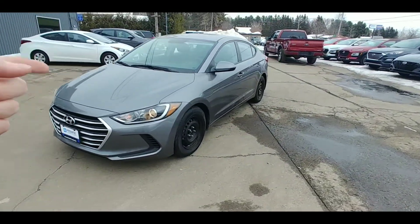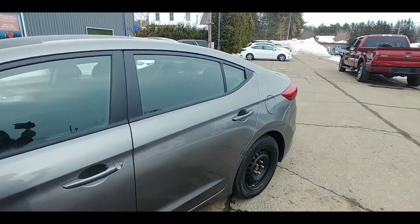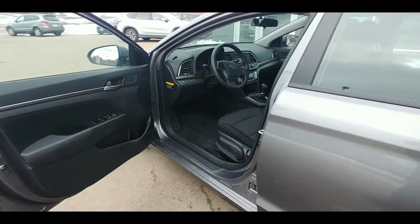This car has the H Promise certified pre-owned designation because it's a former Hyundai new car, and it's still available to have amazing certified pre-owned offers as far as interest rates, terms, and discounts.